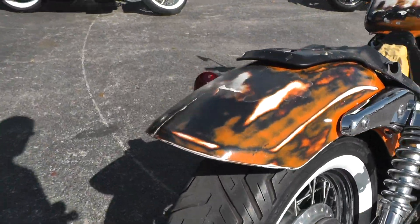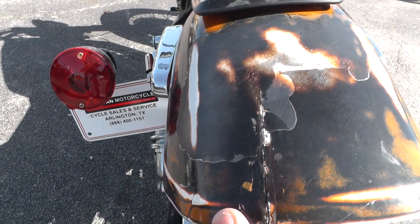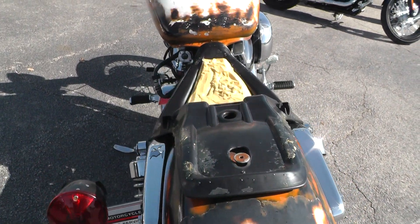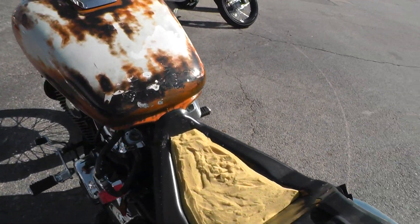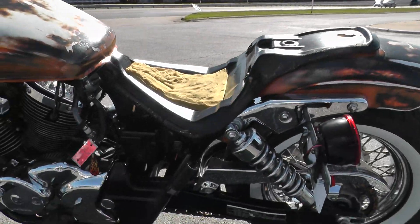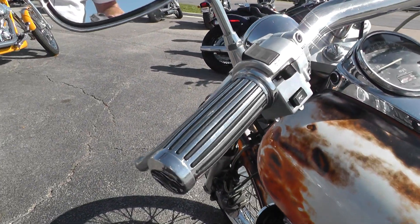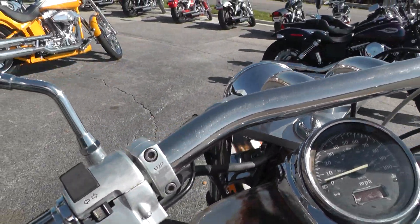This is a scratch and dent because it's scratched and dented. Right here we've got a little crack in the back fender, and it's just got a seat pan on it. It is what it is — scratch and dent special, what you see is what you get.